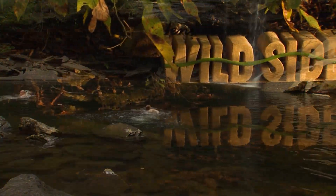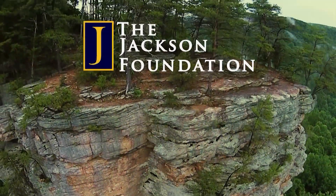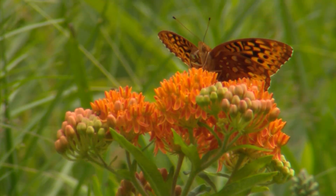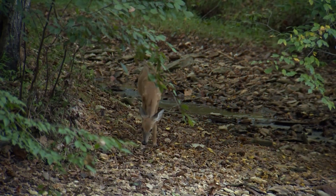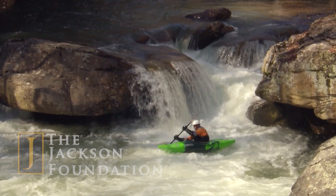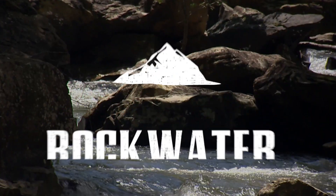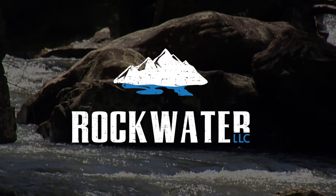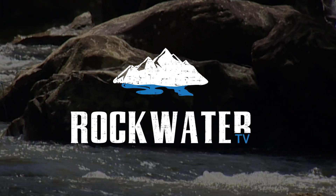Tennessee's Wildside, broadcast for nearly two decades, was originally created through a vision of the Jackson Foundation. The Foundation remains a supportive partner in the mission to educate viewers about wildlife, natural resources, and opportunities for outdoor adventure. Tennessee's Wildside is produced in association with Rockwater TV.